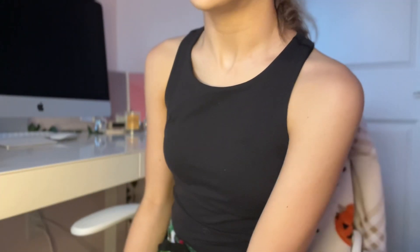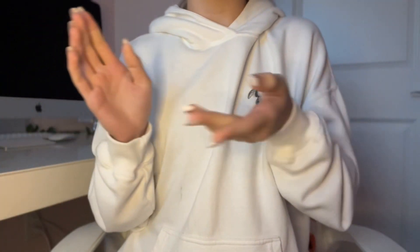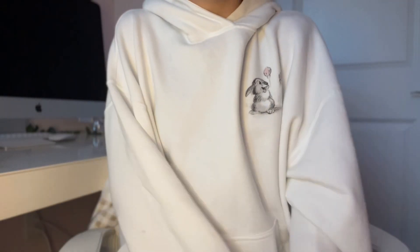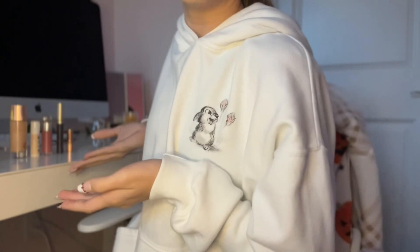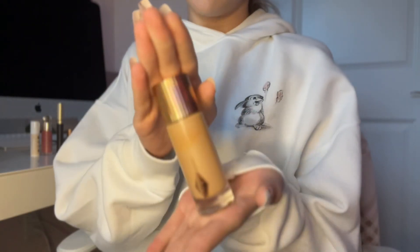I just finished my skincare and now I'm going to change my outfit and then do my makeup. This is my outfit — I put on this little Bambi hoodie. It's a really comfy hoodie and it's so cute. Now I'm going to do my makeup — over here I have my full makeup routine.